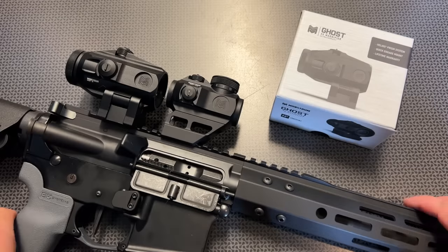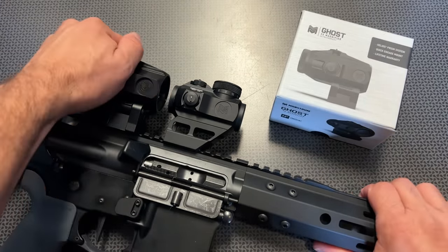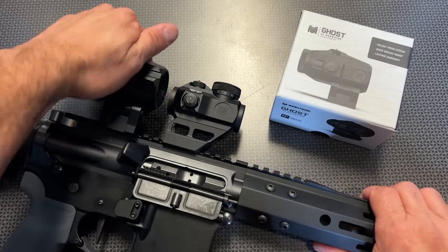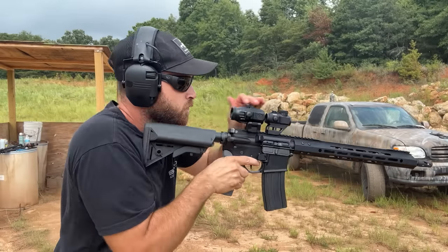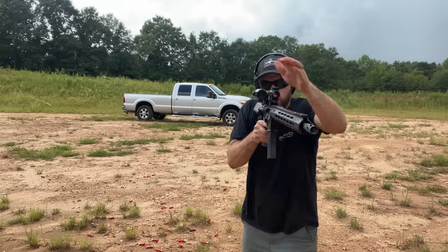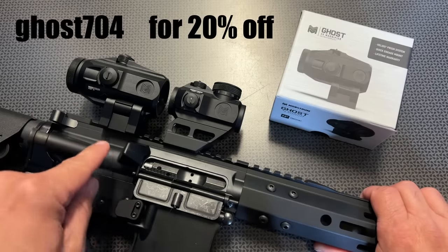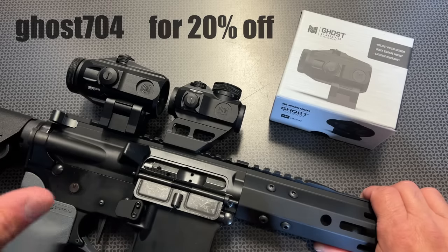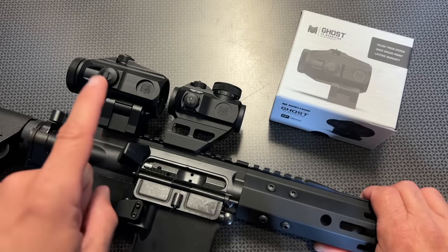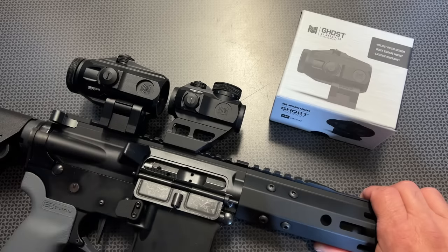This video was sponsored by Monstrum Tactical with the release of their brand new 3x Ghost Flip-to-Side Micro Prism Magnifier. It locks up solid without any buttons, so it's incredibly convenient and usable at the range. It's got a good eye box and eye relief, great glass clarity, and comes in at an affordable price point of about $119. They've created a code specifically for my viewers: Go704 for 20% off, dropping the price to about $96. I have a full video on this optic on my channel, and all the info, codes, and links will be in the description below.